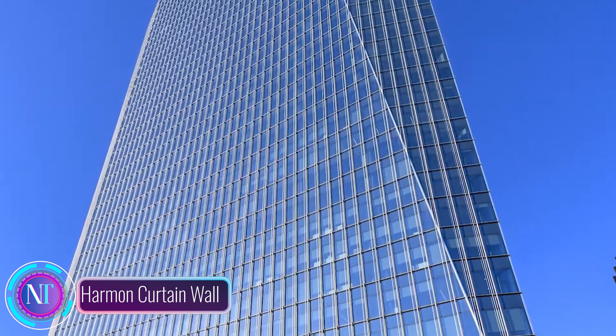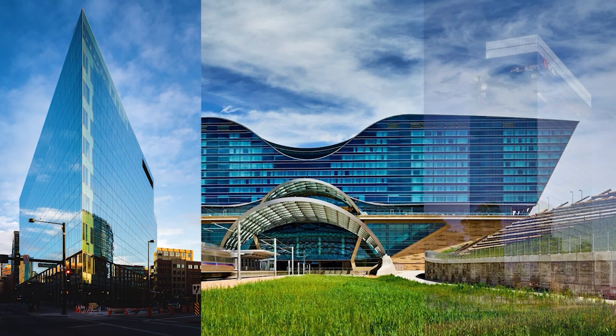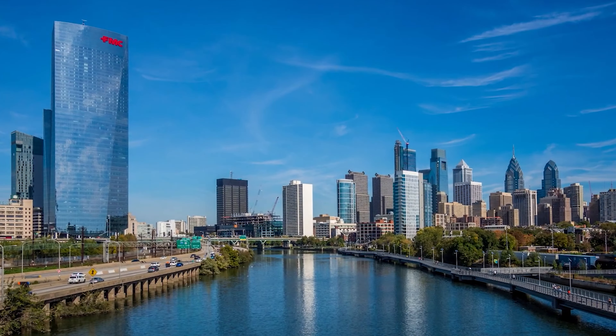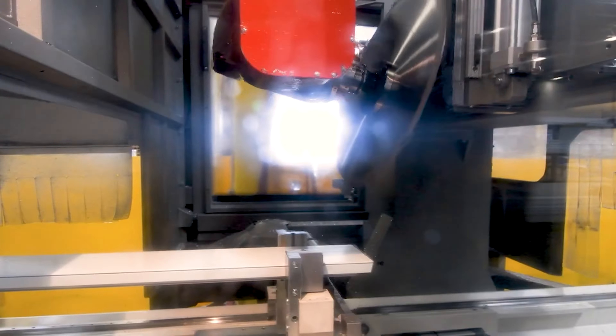Let's talk about the Harman Curtain Wall, a game-changer in the world of architecture. Curtain walls, suspended from a building's frame, significantly reduce the load on the foundation, making them not just visually appealing but also cost-effective. As construction costs drop, the possibilities open up for incredible projects.